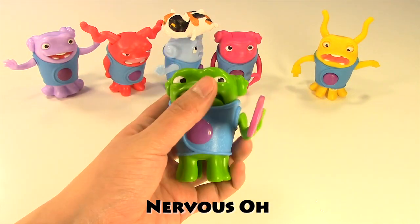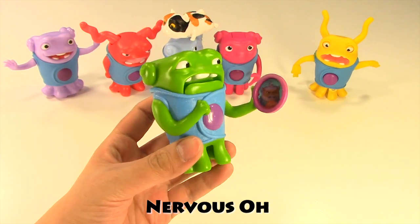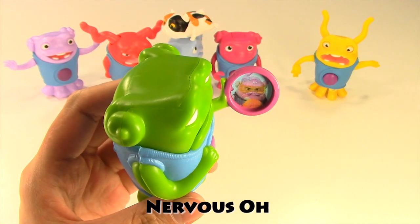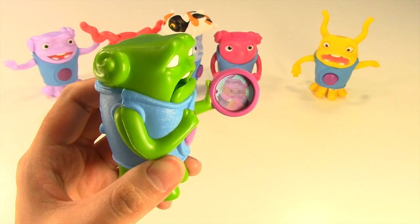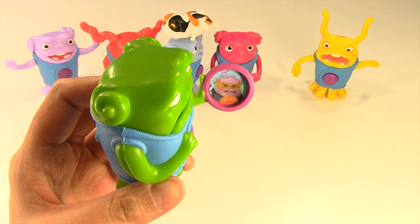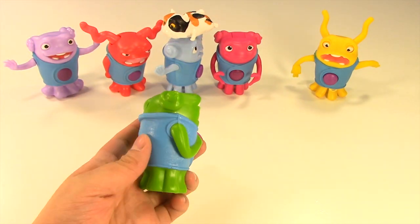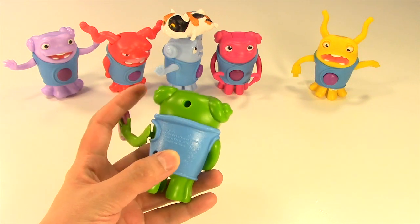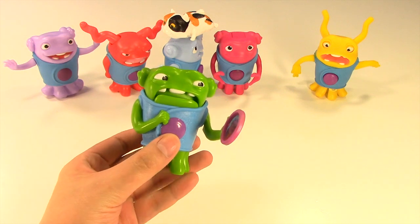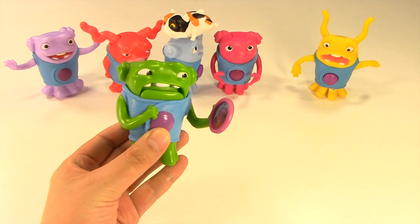This one is called Nervous O and it's green. If you look at the device that O is holding on to, there are two pictures. O freaks out when the picture we view changes. There is a button on the back and if I press it, O freaks out. Really cute and very well designed toy.